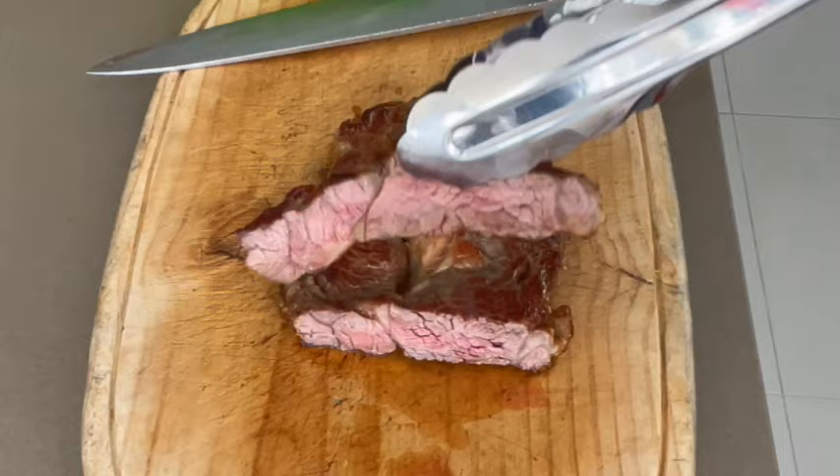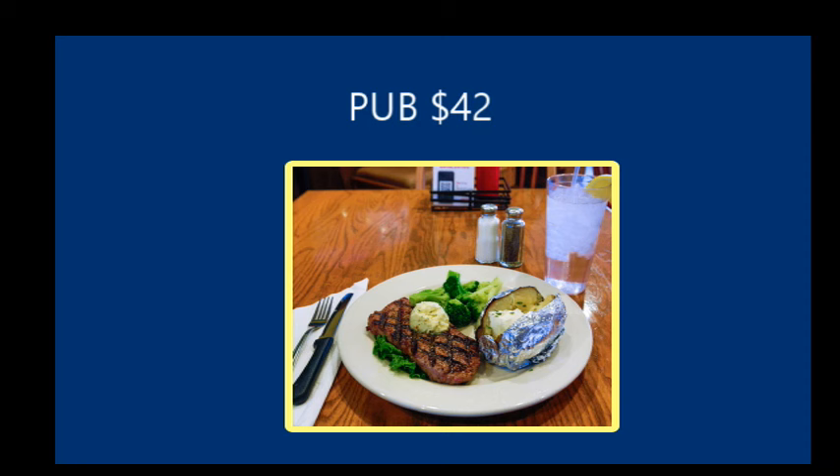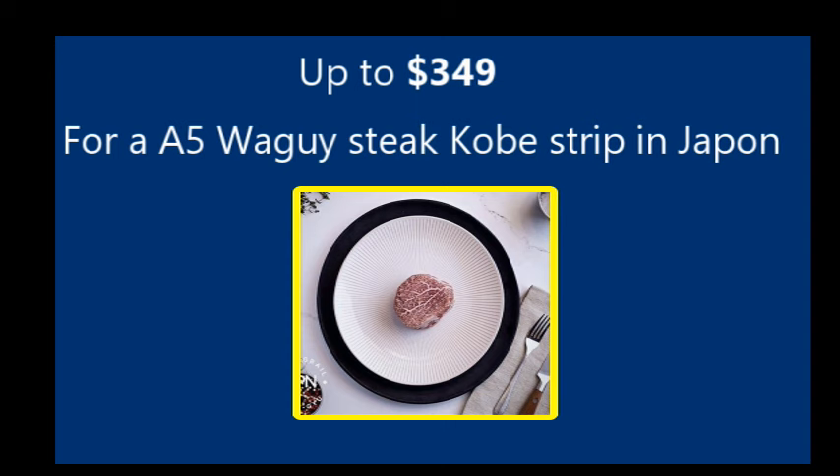I will also explain the Maillard reaction for the more adventurous. Why paying for steak 42 dollars, 100 dollars, up to 350 when you can have the same at home for less than 7 dollars? Let's start!